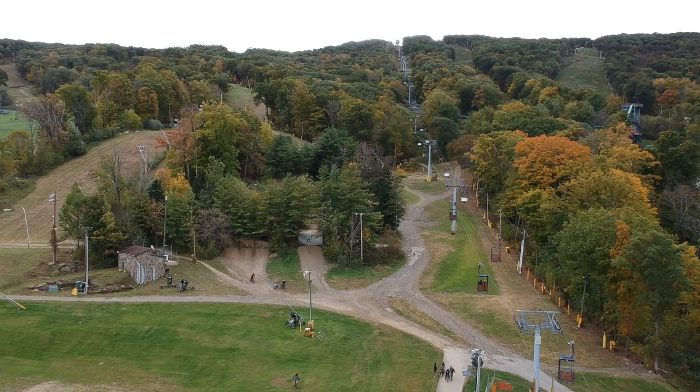A couple weeks ago I made a video from Mountain Creek about how to not do drops on your mountain bike. So it's a beautiful fall day here and I'm gonna head on up and show you my six favorite drops on the mountain.